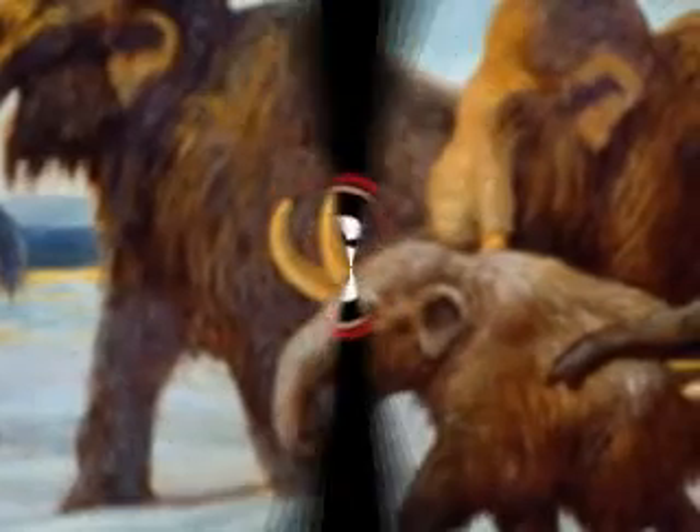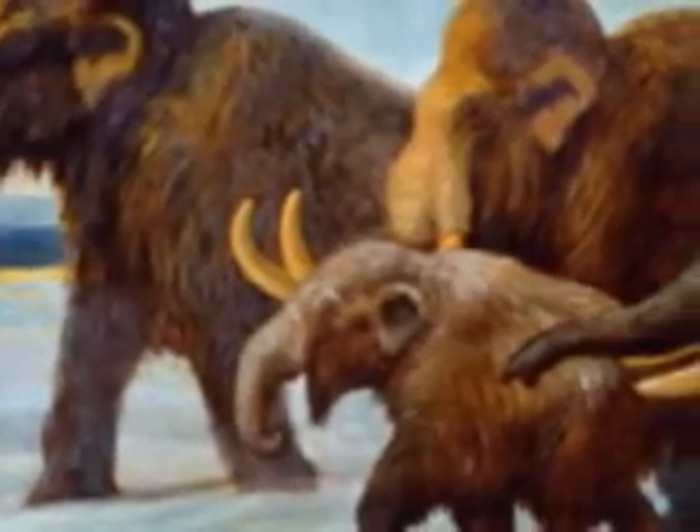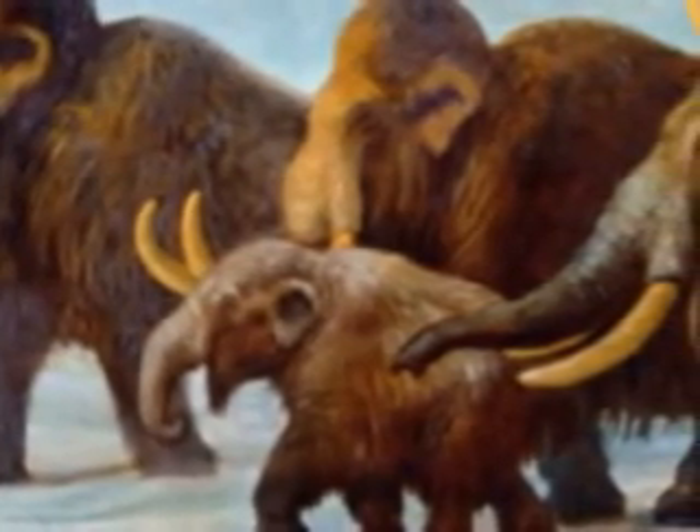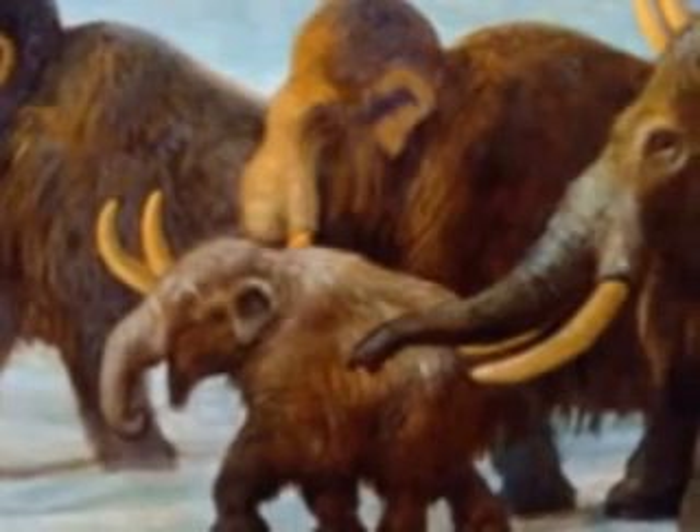Blood samples taken by scientists have determined that the hemoglobin of the Woolly Mammoth was even adapted to the cold environment, allowing the animal's tissue to be supplied with oxygen no matter what the temperature.